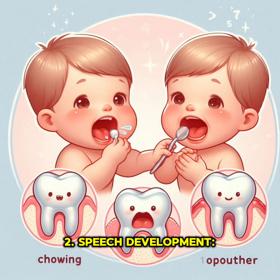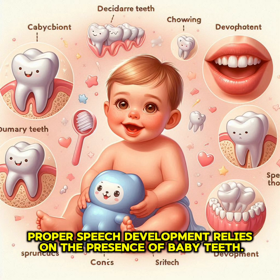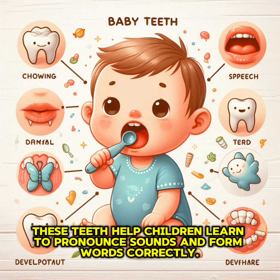Second, speech development: proper speech development relies on the presence of baby teeth. These teeth help children learn to pronounce sounds and form words correctly.